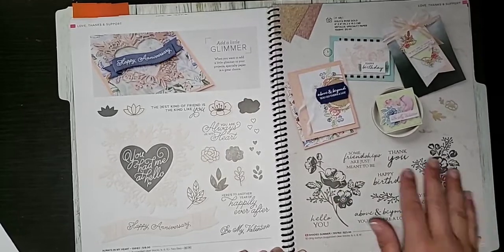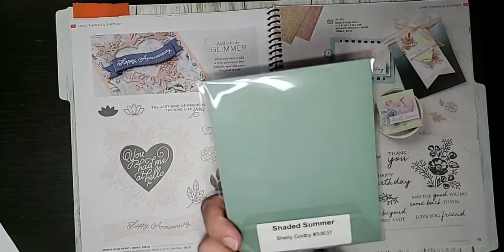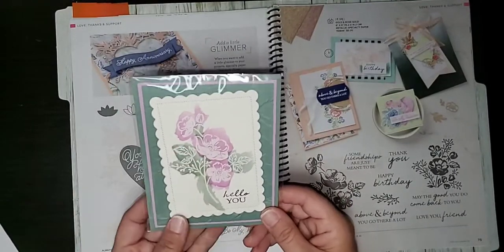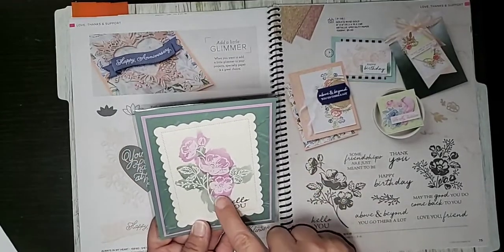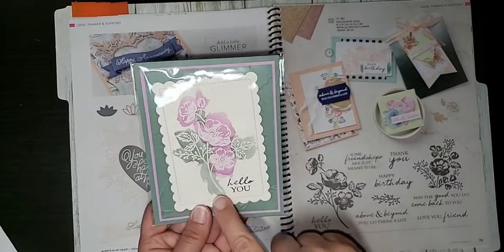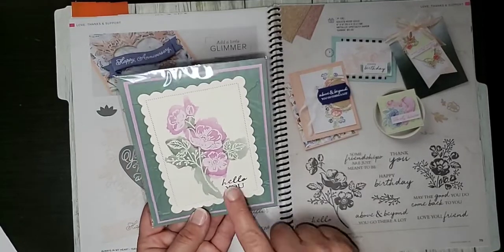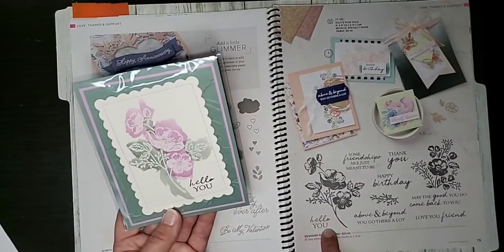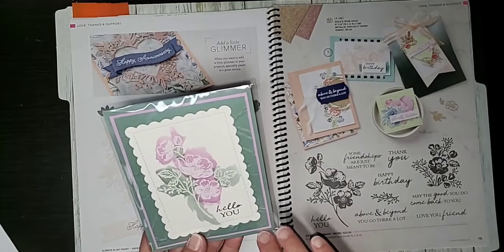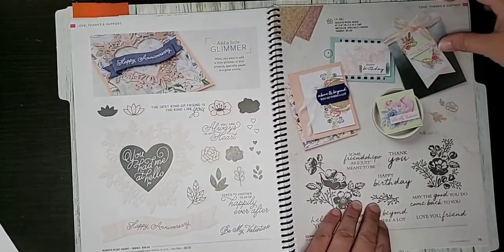I have one unnamed swap sample using the die-cut flowers from the Always in My Heart set on page 74 — really pretty, using the new polished pink colors with other pinks blended together. Then on the Shaded Summer set, which I keep going back to, Shelly Godby from the Maui swaps embossed in what looks like white shimmer and then brushed color around it — possibly watercolor. I love the 'Hello You' greeting and the fonts on this one. It pairs the new Fresh Freesia and Soft Succulent colors.